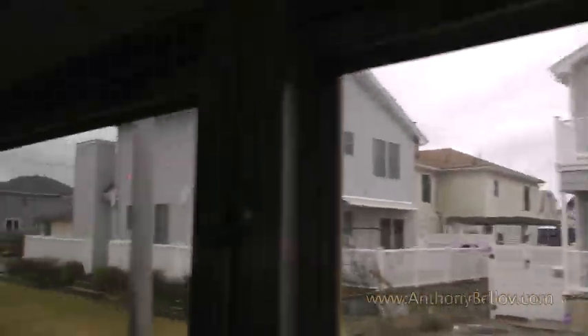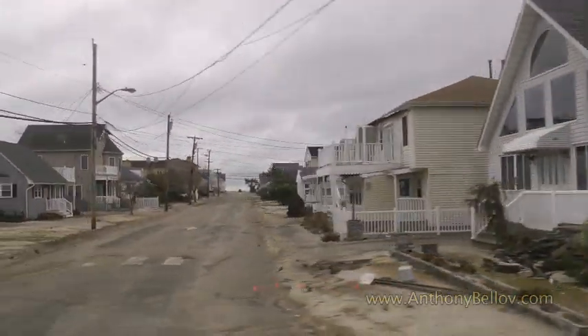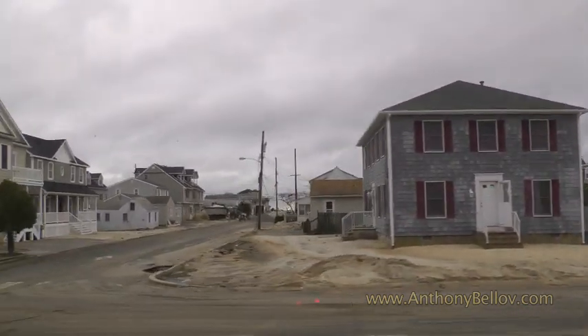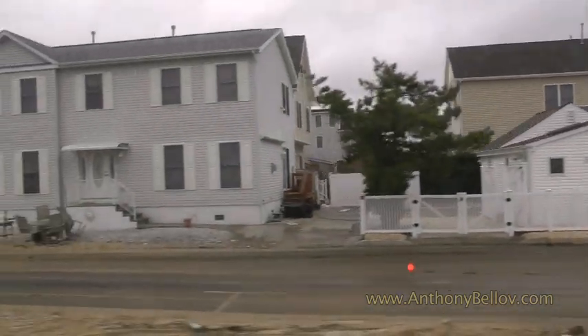The other problem we had here in Ortley Beach, which continues to be a problem, is the sinkhole issue. Many of these sinkholes that you see underneath homes and near the roadway are constantly popping up. The state has done a tremendous job in controlling the town and getting the roadway back open, but that has been one of the more significant problems here in Ortley Beach.